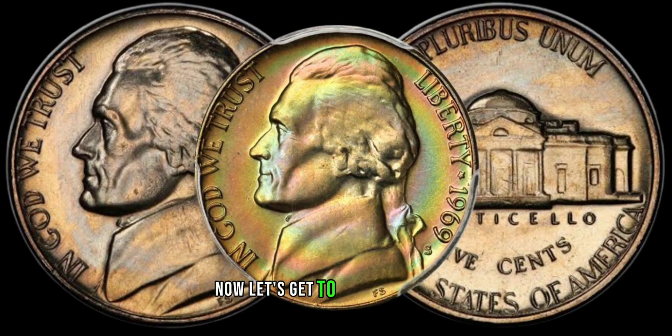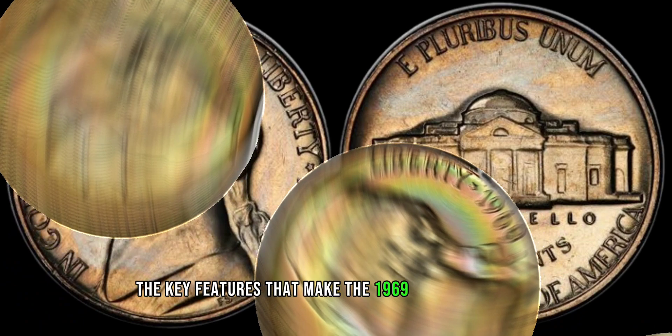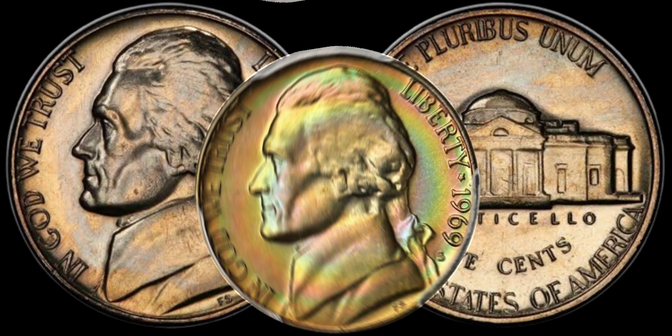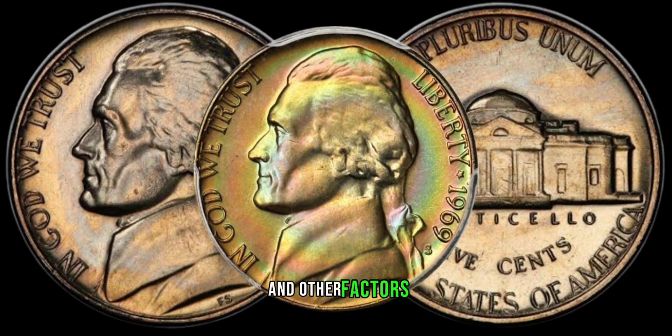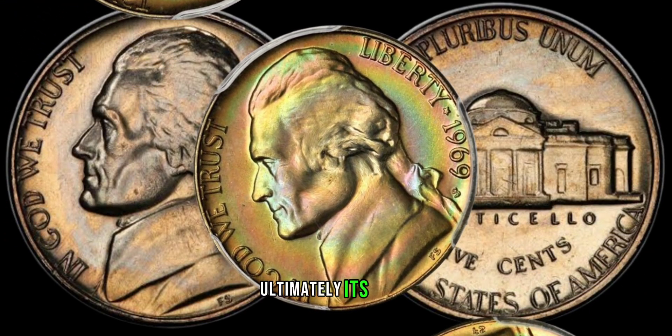Now, let's get to the nitty-gritty — the key features that make the 1969 Jefferson Nickel stand out in the world of numismatics. We'll be exploring minting variations, potential errors, and other factors that contribute to its rarity and, ultimately, its value.